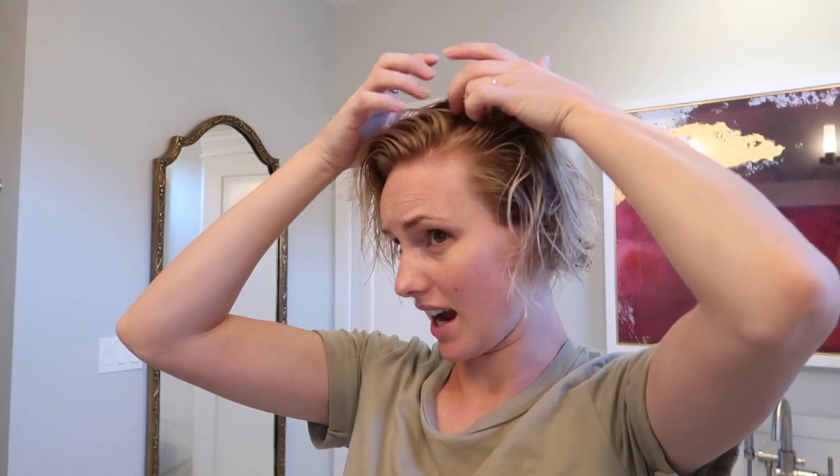Now that the product is in my hair — I haven't combed it yet, just finger-pieced it around — I'm going to figure out which side to part my hair on. Lately when I curl my hair I've parted it on the opposite side that I normally curl on, because that gives the most body, but I might not do that today.